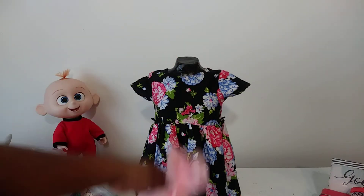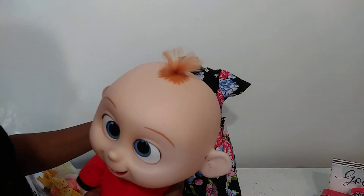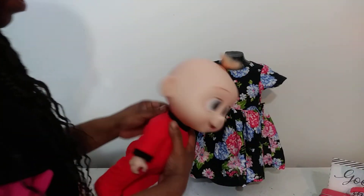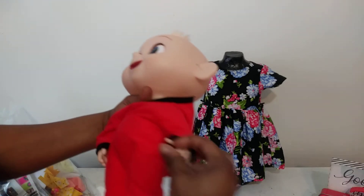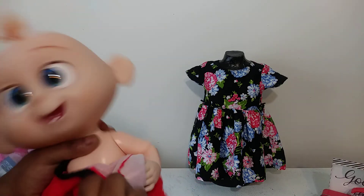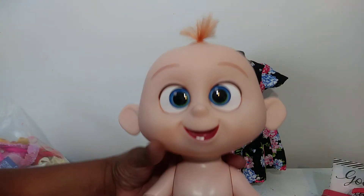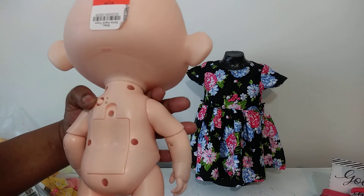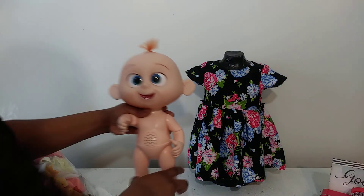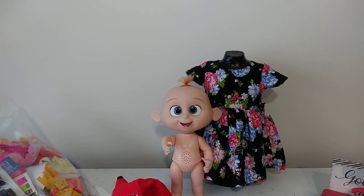This is my haul for today and I am so happy that I went and found baby Jack Jack. It looks like I can change his clothes and maybe put a diaper on him since I do have one. I'm going to clean him up, but he is a good doll in great condition — he is my prize of the day. Thank you guys so much for watching, have a great day, and always tune in to see what great things I find at my local thrift store. Bye bye!